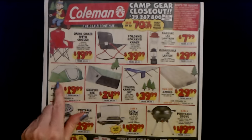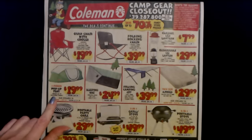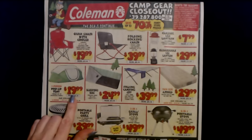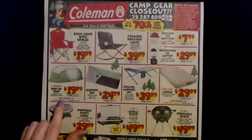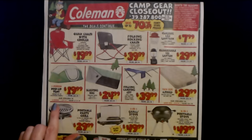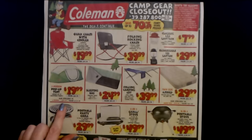You can get a two person pop up tent. These are great — it's an instant setup and it has an adjustable rain fly. It's only $19.99. The regular price is $69.99. The four person tent is $39.99.